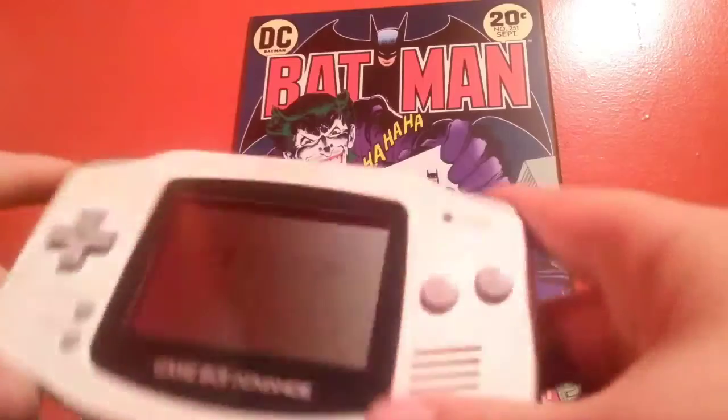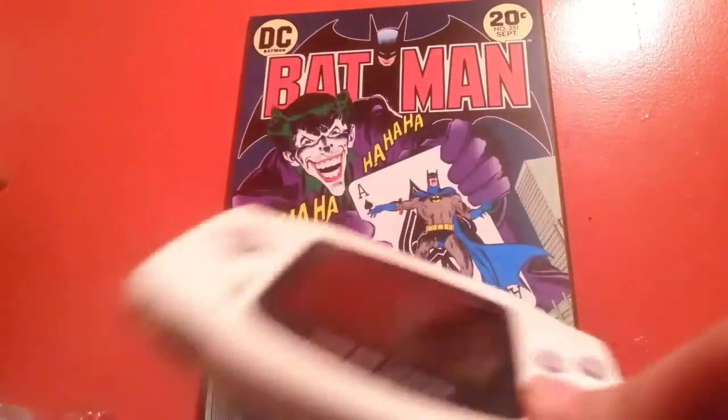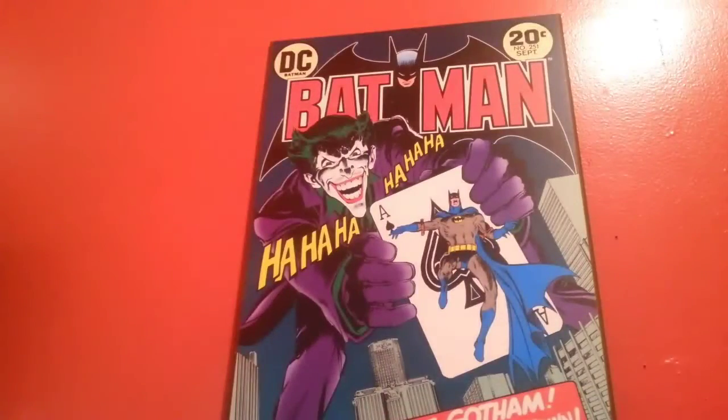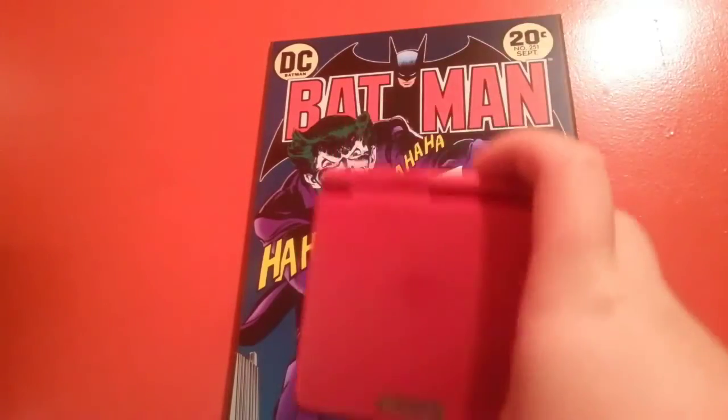It's relatively nice, and before you ask, it does work. That's really all for my Game Boy Advance. I love it. I don't traditionally play on it a lot, but I do occasionally. Now for the next item on my list — my Game Boy Advance SP.